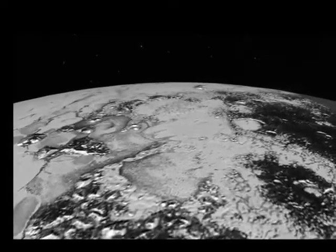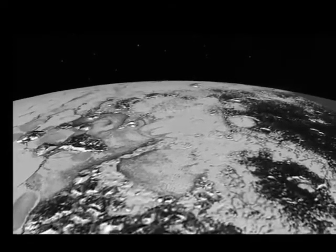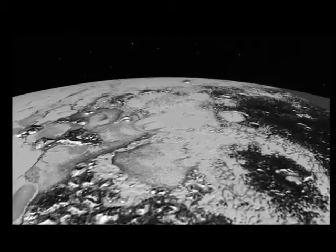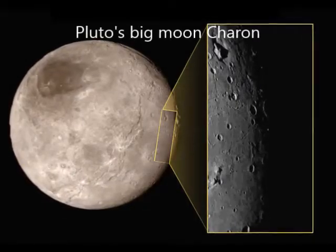NASA's New Horizons spacecraft has spotted multiple craters and canyons on Pluto's big moon Charon, including one chasm that appears to be longer and deeper than Arizona's Grand Canyon.